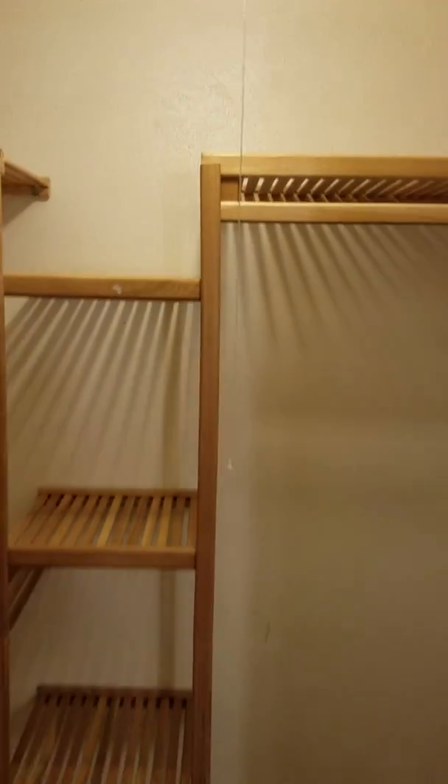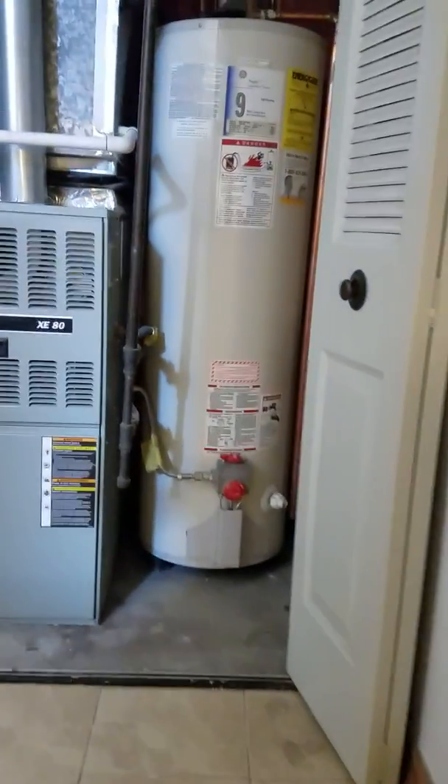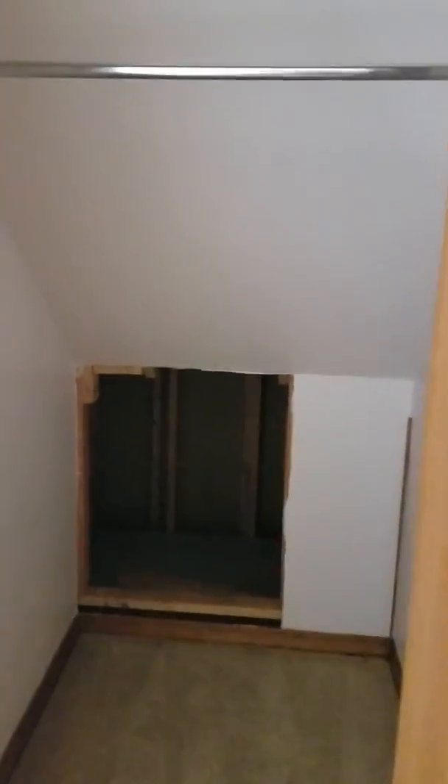Downstairs, as we walk down, we have the third full bedroom here — it's a large bedroom with a good size walk-in closet as well. Heading back up, we have a large storage area closet here and some crawl space for storage.